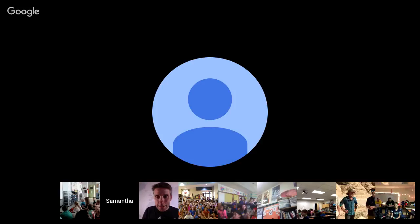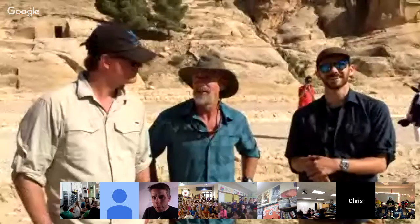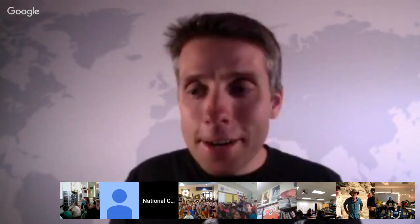Let's go to Mrs. DeRubis' grade fours joining us in New Rochelle, New York. How's it going, grade fours? All right, who's got a question? How long do you think this whole thing will take?